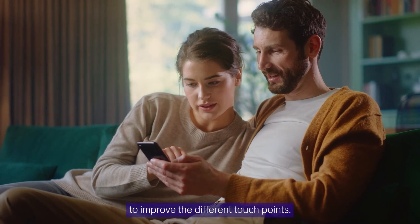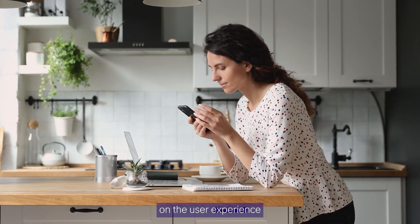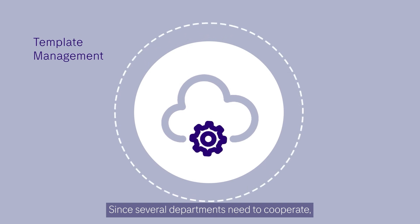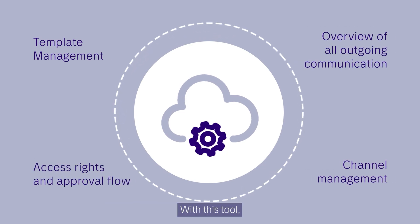There are many possibilities to improve the different touchpoints. The best part is that you can ask the customers for feedback on the user experience to continuously improve it. Since several departments need to cooperate, you could choose to utilize the tool Interactive.